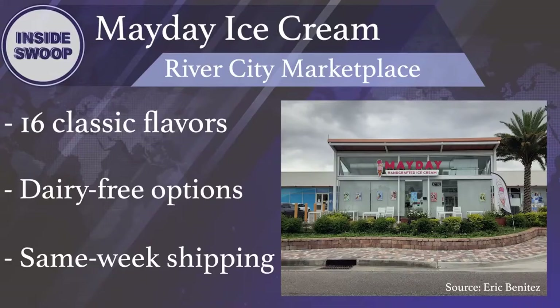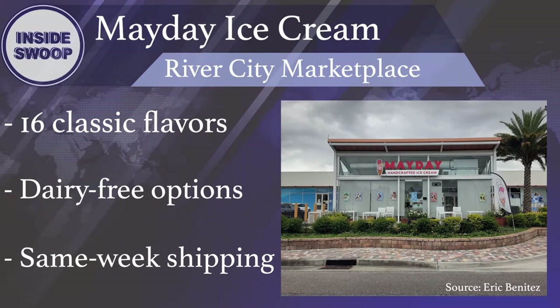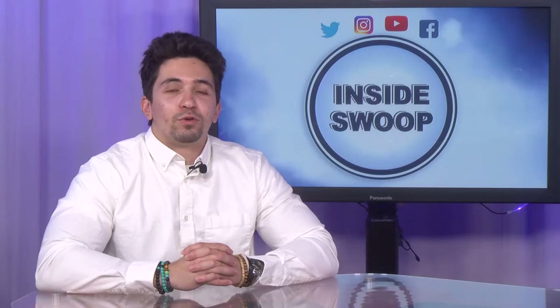On a hot summer day, what better dessert is there to have than ice cream? To fill that need, check out Mayday Ice Cream in River City Marketplace. Mayday prides itself on serving only homemade products from their waffle cones, sprinkles, and of course ice cream. They have 16 classic flavors available year-round and a rotation of eight seasonal flavors. Mayday has a number of dairy-free options as well as desserts with an alcoholic twist if you're looking for some extra spice. Mayday also has an online store and offers same-week shipping.